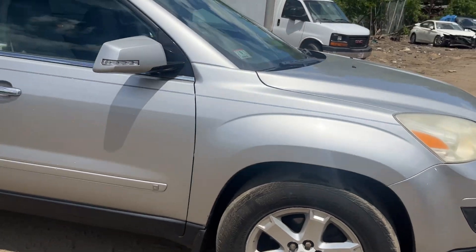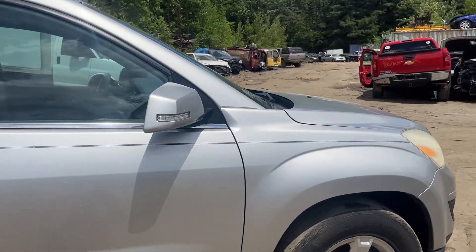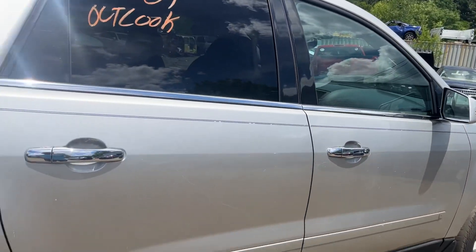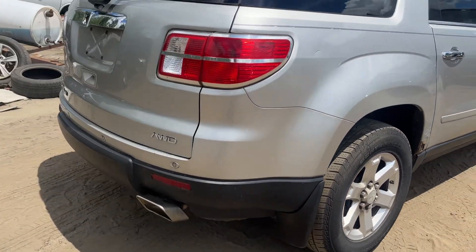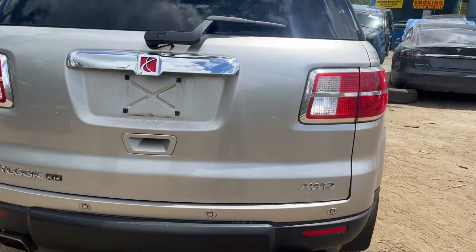Brake fender is good. Front and rear passenger doors, glass, and mirror all made it. Quarter is junk — it's rotted on the bottom. Quarter glass is good. Taillight through bumper and lid all look good; the taillight looks good.